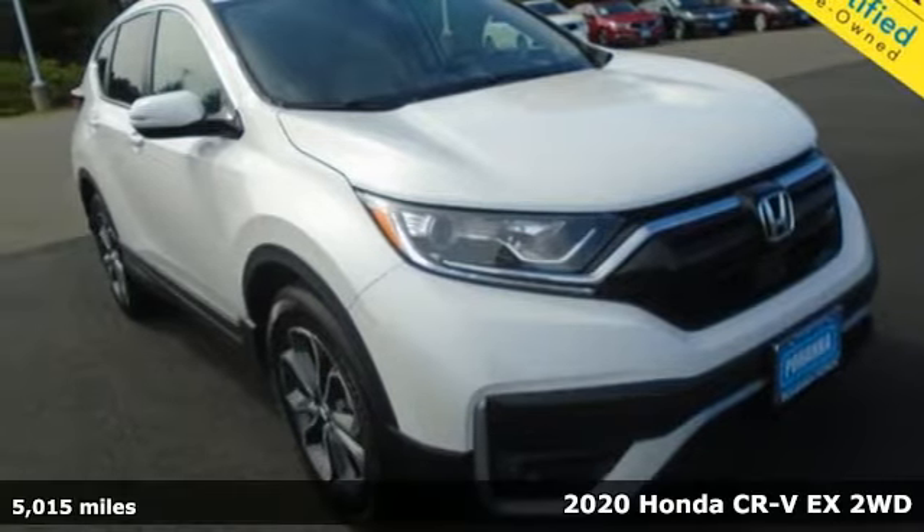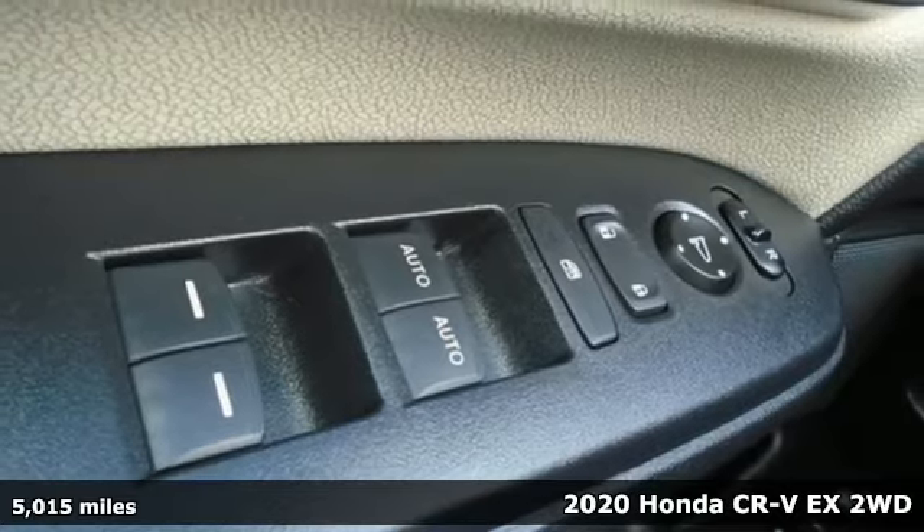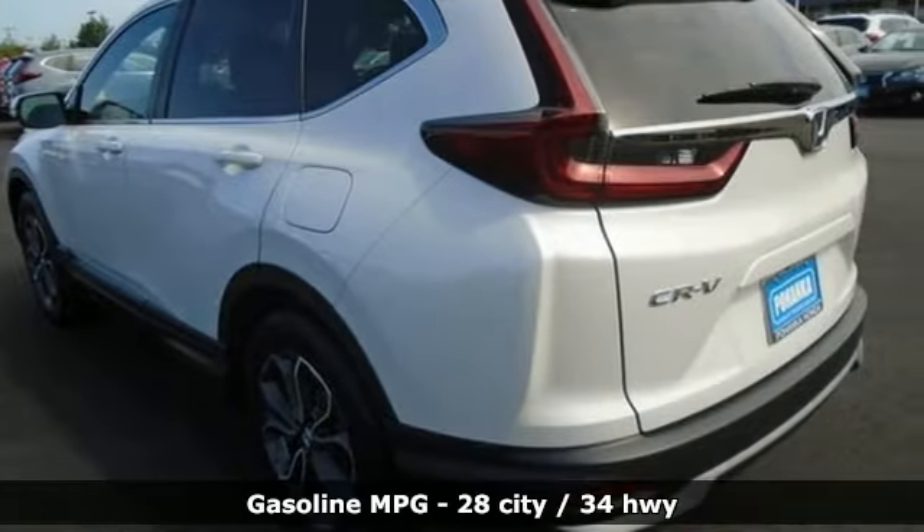It's a 2020 Honda CR-V. Capability without compromise isn't a dream — it's a CR-V. It's equipped for all your driving needs and wants.